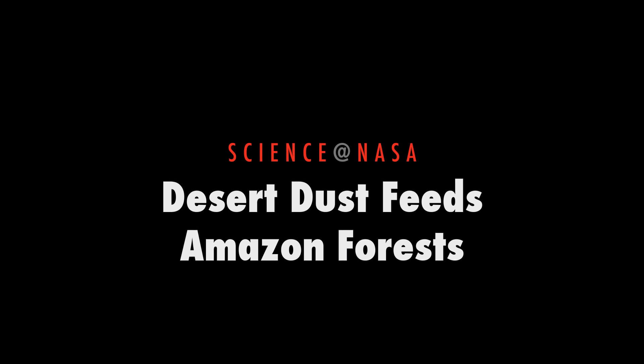Desert Dust Feeds Amazon Forests. Presented by Science at NASA.